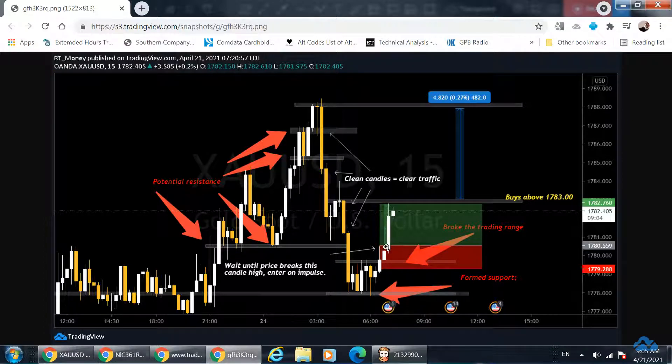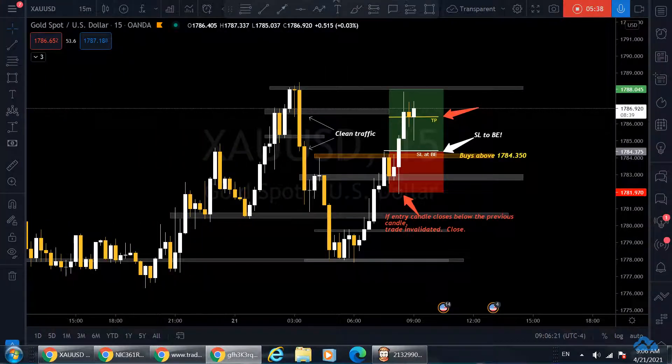I waited for that candle and it came. This is an impulse entry — one where I don't wait for a close, I just go with the momentum towards my TP once it breaks the high. This entry candle did not break the low of the previous candle. It found support, did not leave a wick, just opened up bullishly. So I figured that was a high-probability trade — and it was. It went straight to the target, hit that resistance, and that's where I took profit. Successful trade.